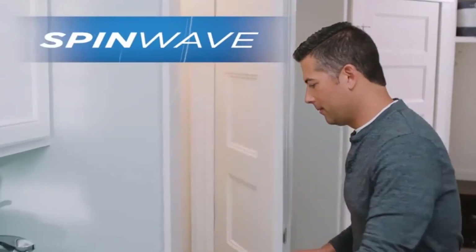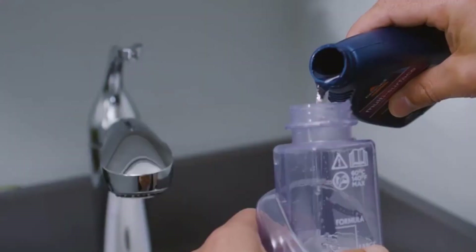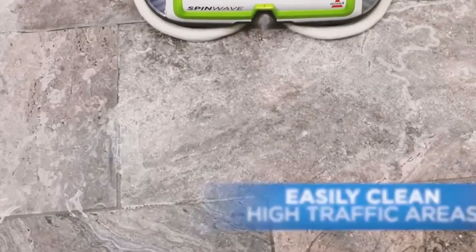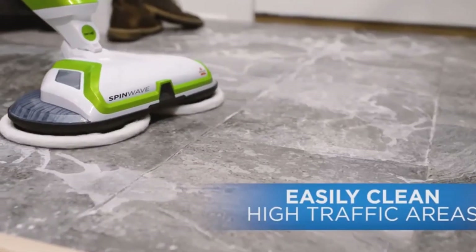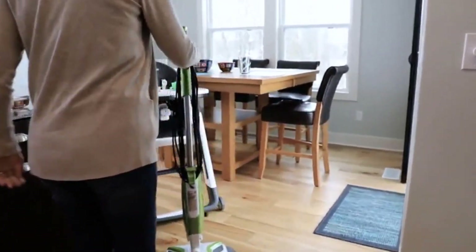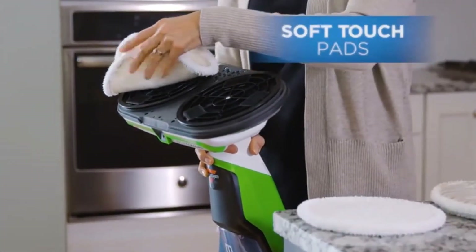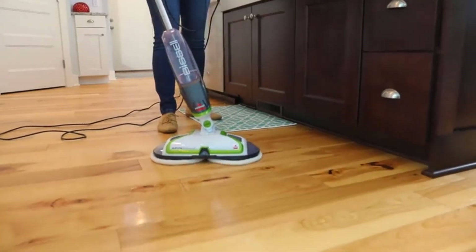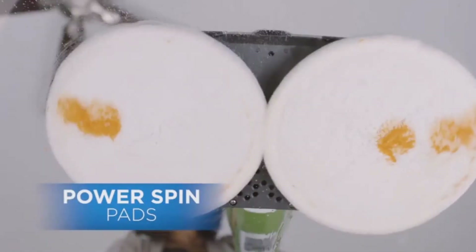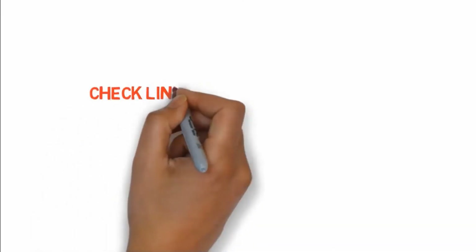However, the SpinWave can get complex when it comes to maintenance — it comes with pads and solution, but it is uncertain how long the supplies will last, meaning you may end up spending more money than expected to maintain it. Additionally, being cordless comes at a cost: the battery only lasts about 20 minutes per charge. During a cleaning session the battery will need to be recharged, which is a limitation for very large areas.